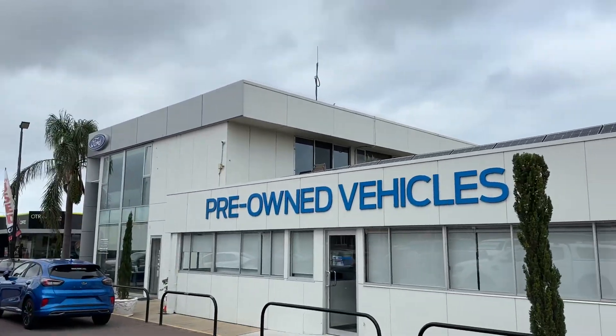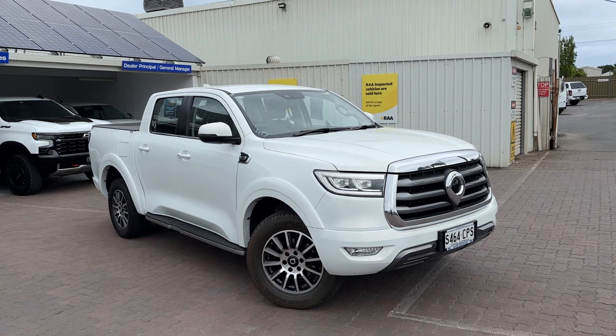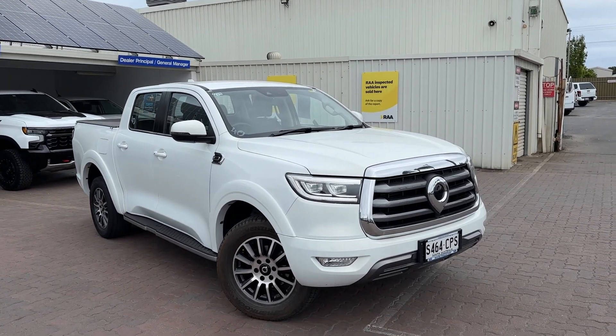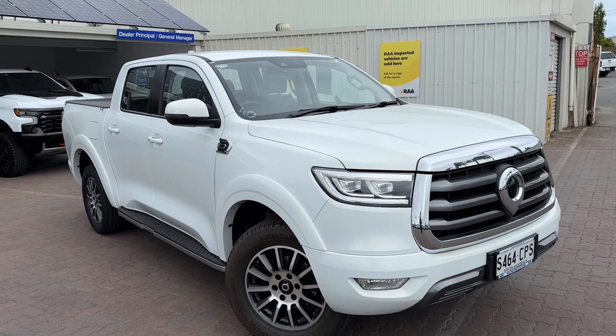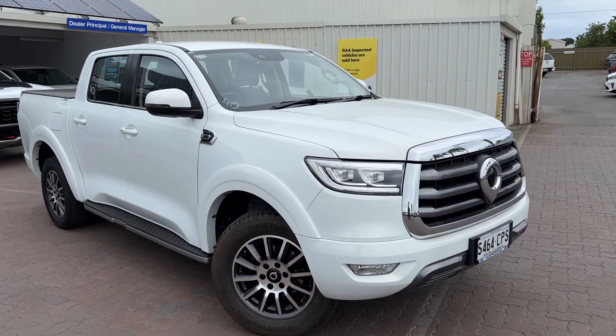Hi everyone, Reese from Wayne Phyllis Ford here in Christie's Beach, just shooting a quick video on one of our available vehicles. This is our lovely, stunning 2021 GWN Canon in white, only down a low 45,000 ks — priced to go. Just thought I'd do a video walking around going over the condition and quality of this ute.